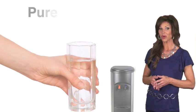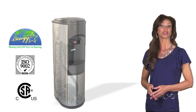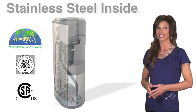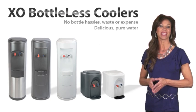But most importantly, EXO coolers produce delicious pure water. EXO bottleless coolers are built to last with 100% stainless steel water contact surfaces. We do not require any contracts, and our prices are the best in the industry.